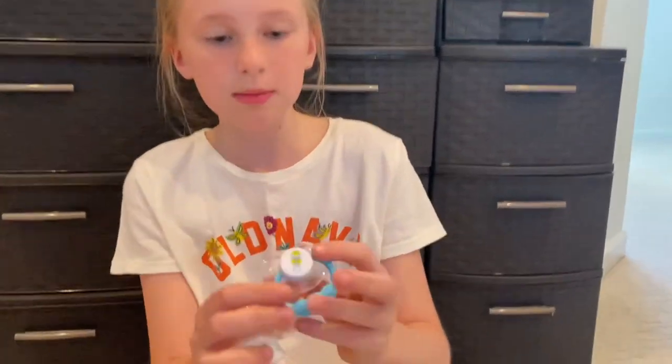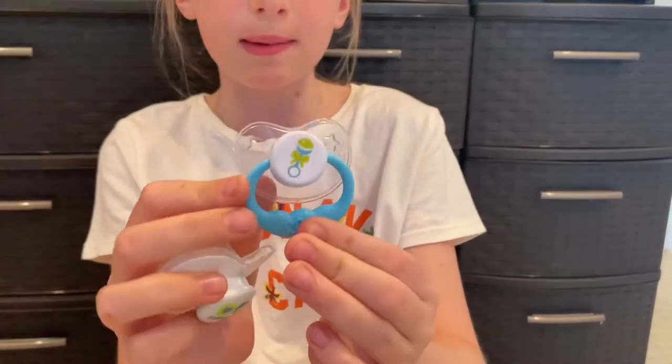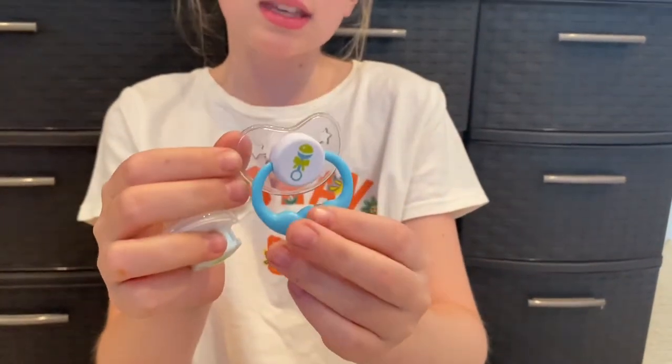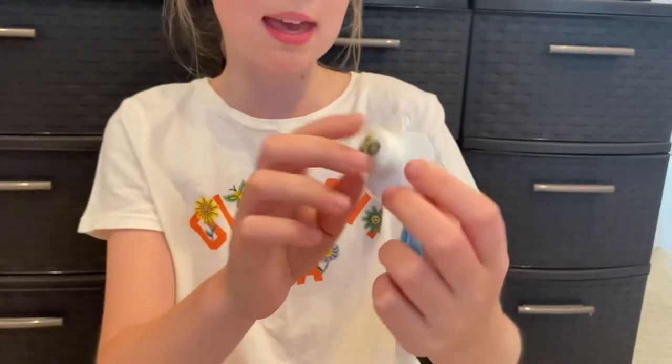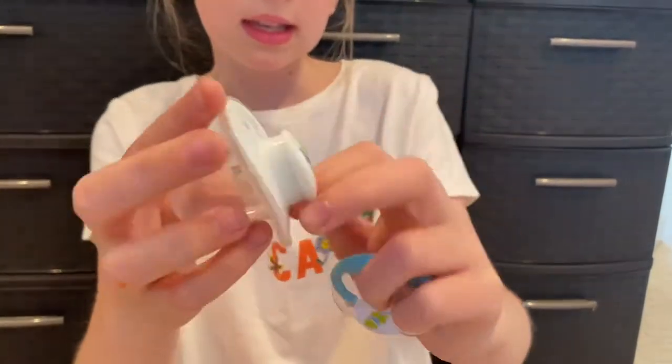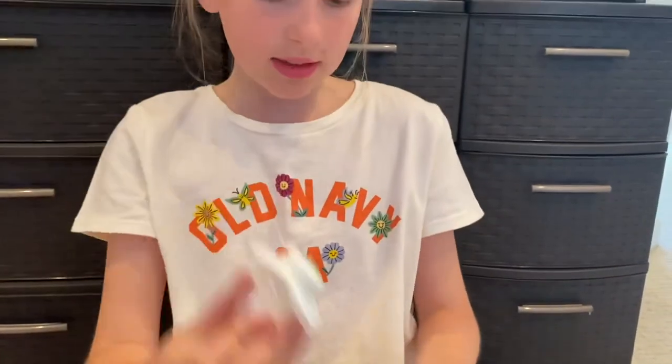These are Wyatt's. He has two — this one I got from the baby shower in a giveaway thing I won, and then this one came with a little lovey and it's super cute. So those are Wyatt's.